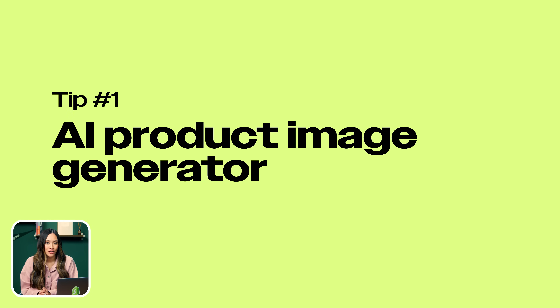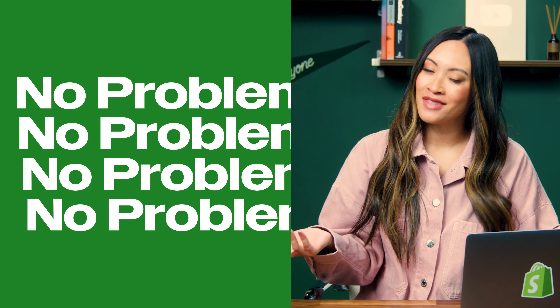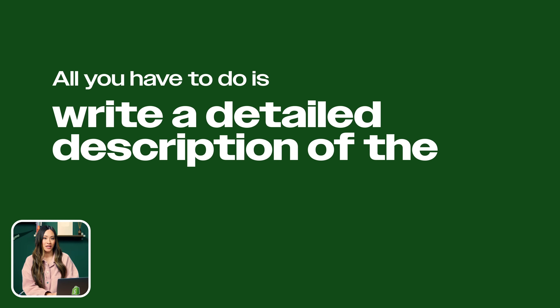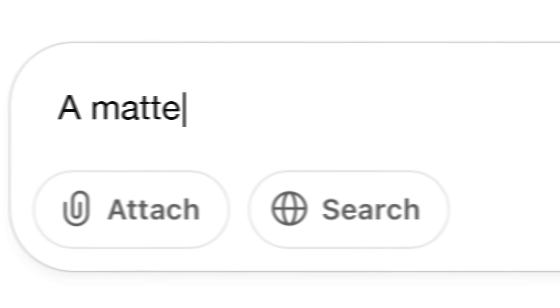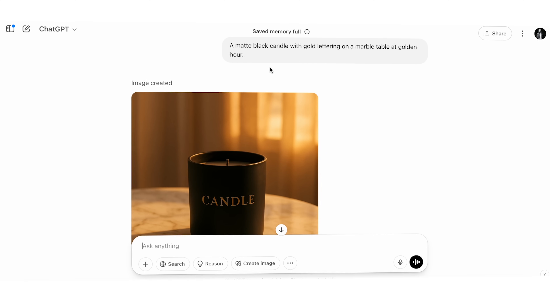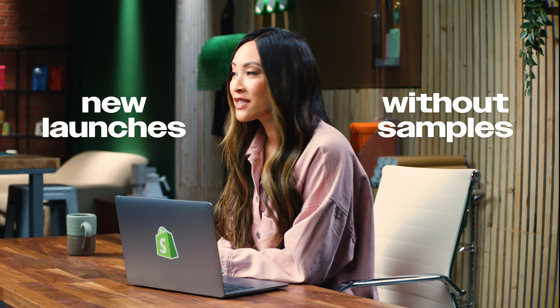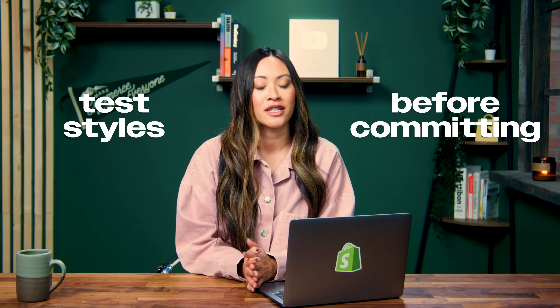Number one: AI product image generator. No product photos? No problem. ChatGPT has expanded its abilities and can now create high-quality, realistic images, much like dedicated AI image creator tools such as Midjourney or DaVinci AI. All you have to do is write a detailed description of the image you want and it will generate one for you. For example, if you want a matte black candle with gold lettering on a marble table at golden hour — ChatGPT can connect you to tools that make that image appear. No photo shoot, no props, no lighting setup. Perfect if you're just launching and don't have samples yet, or if you want to test out different styles before committing to a shoot.